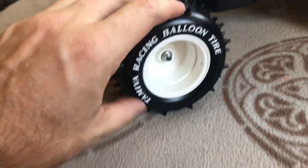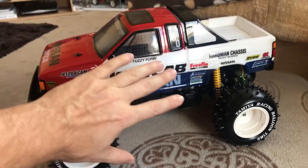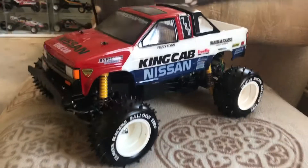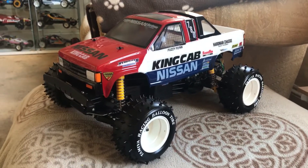They're huge - that's my arm, that's my hand at the side of it. These things are huge. I should have got another truck down to show the size of it, but yeah, absolutely stunning.